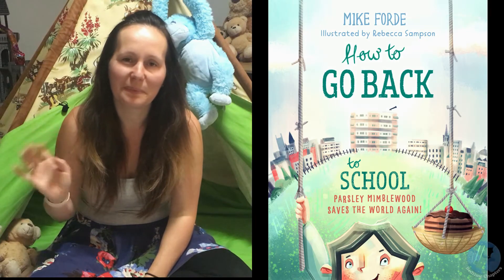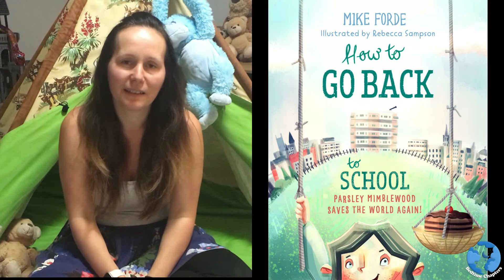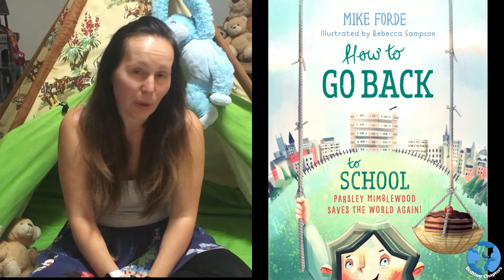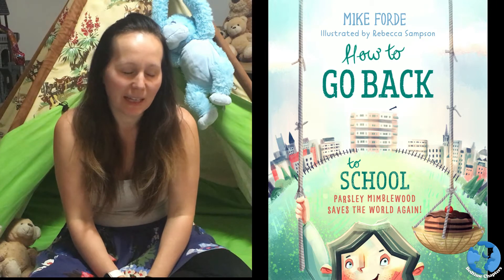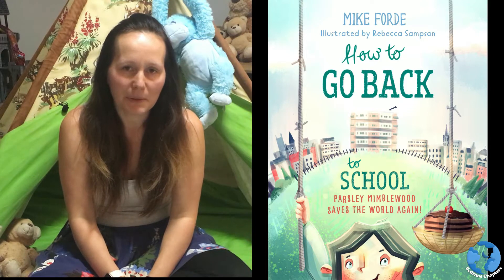Hello everyone, I'm Emma and I'm your storyteller for today. Tonight's story is called How to Go Back to School, Parsley Nimblewood Saves the World Again, and it's written by Mike Ford and illustrated by Rebecca Sampson.